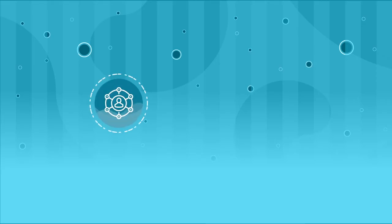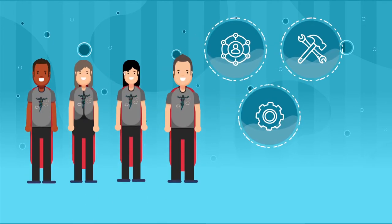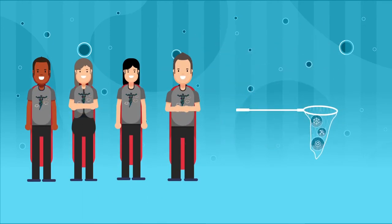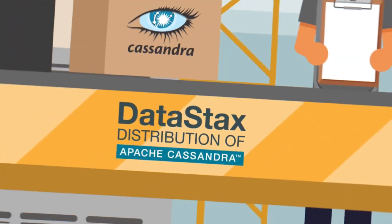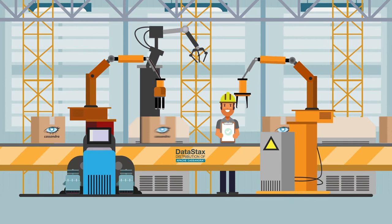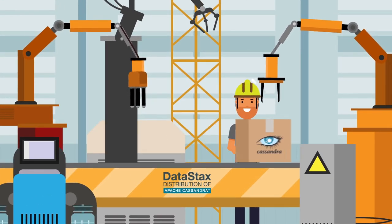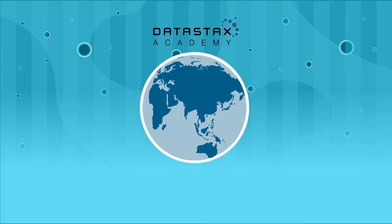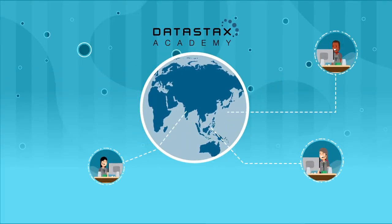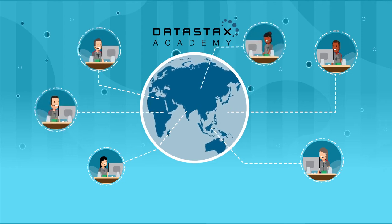Take the guesswork out of managing, maintaining, and running Apache Cassandra and leave them in the safe hands of the Apache Cassandra experts at Datastacks. With Datastacks' distribution of Apache Cassandra, you get production-ready Cassandra that has undergone the rigors of Datastacks' quality assurance testing. Access to Datastacks' worldwide support team of Apache Cassandra experts, as well as a ton of free educational content on Datastacks Academy.